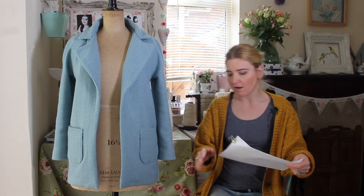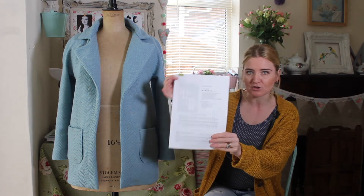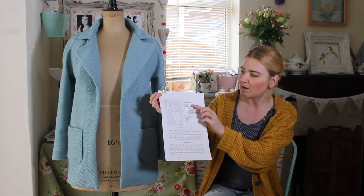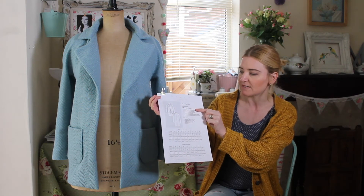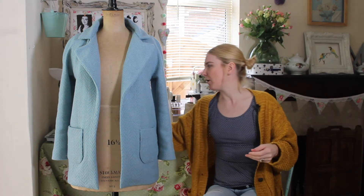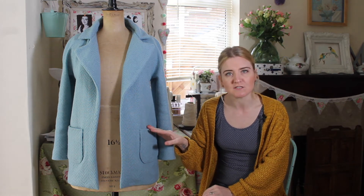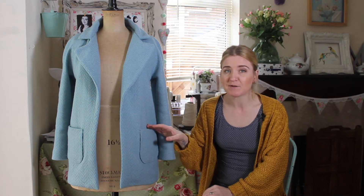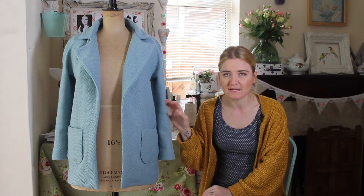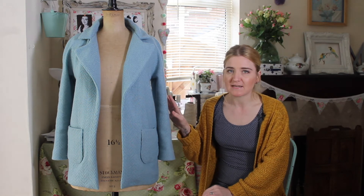If you saw my vlog last week, I told you I was going to be starting this — it's the Named Yona coat. I was a little bit apprehensive because the level of difficulty is ranked as advanced. I also read several blog posts in the sewing community where people had made this coat. Everybody said how wonderful it is, but there were quite a few struggles with the instructions, and I was no exception.